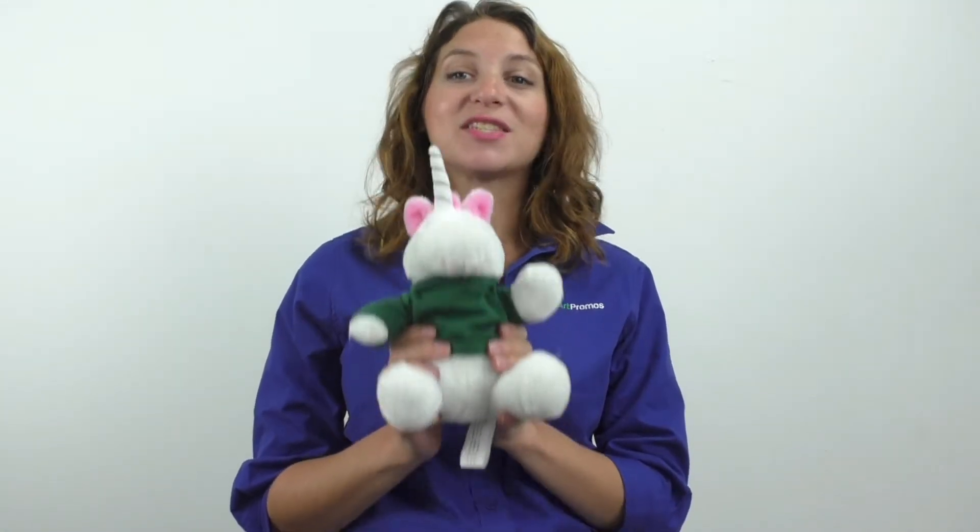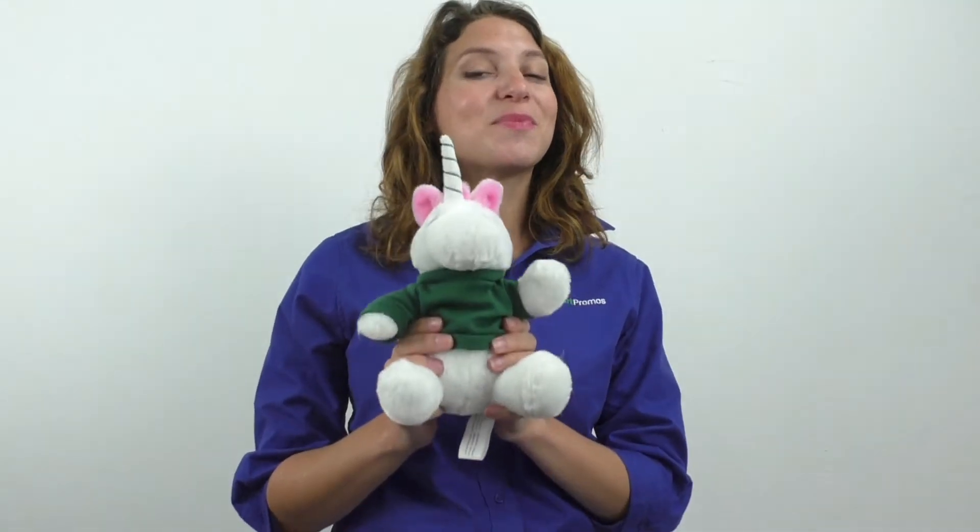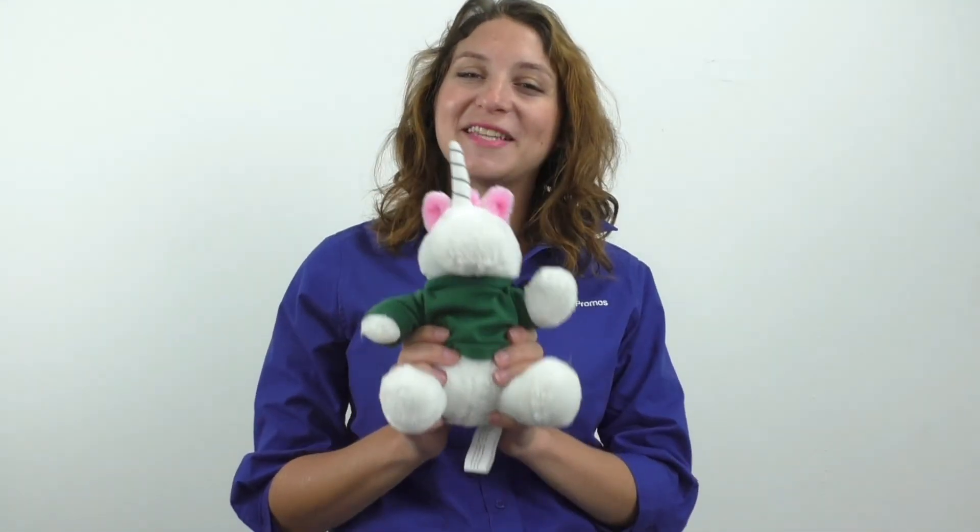This item is available in the eight and a half inch size, which is what I have here, and the smaller six inch size, which is the 1253 series. These cute cuddly animals are a great way to show your logo and get your message across, so make sure you order these today.